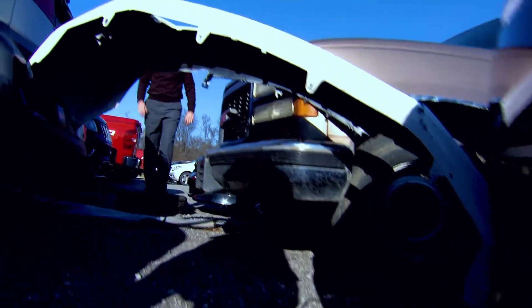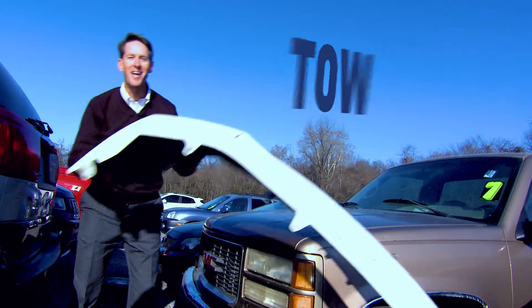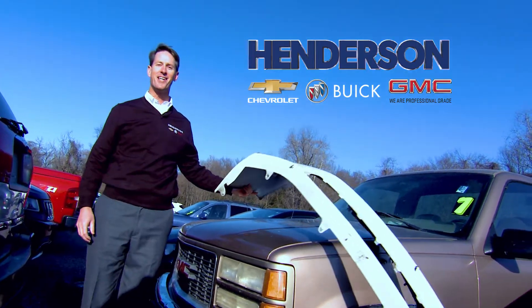Frustrated with what you're driving? You don't have to be. Just push, pull, or tow it to Henderson Chevrolet Buick GMC.